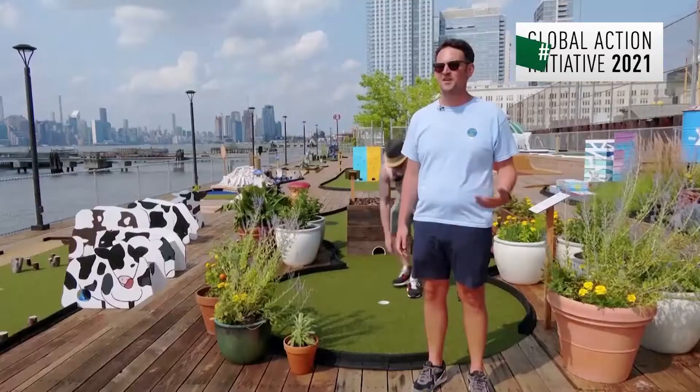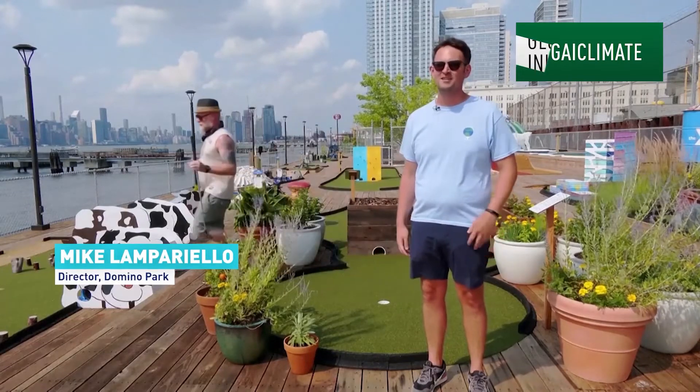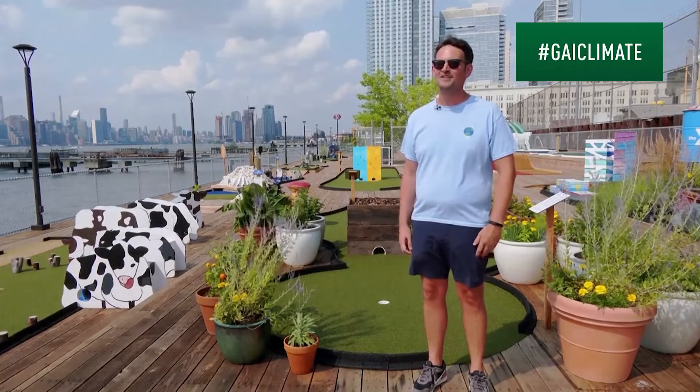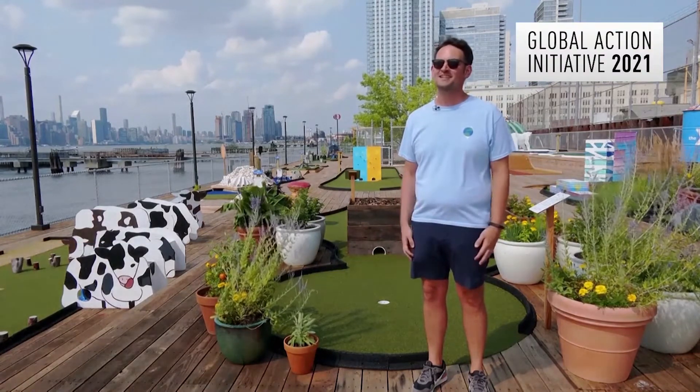We encouraged and invited community partners, nonprofits, and local high school students to conceive and design each hole about a climate change issue that affects them.